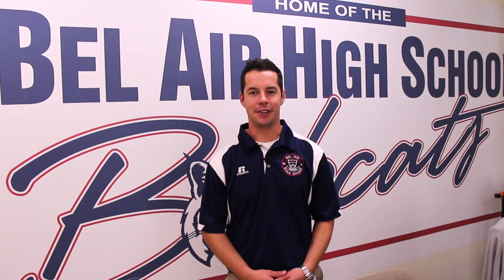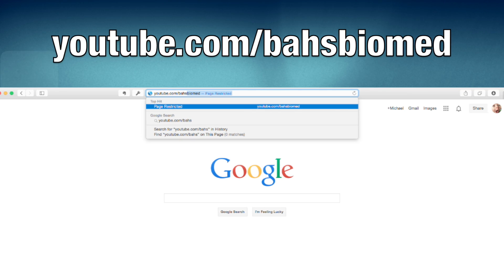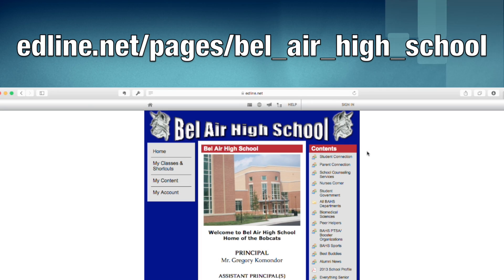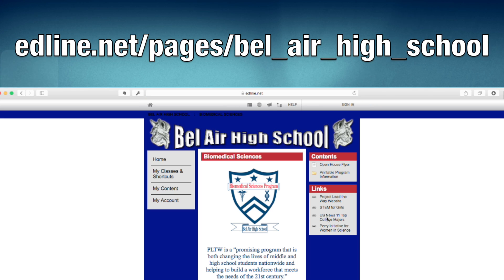Thanks for watching. We hope you enjoyed learning about our program. And if your interest has been piqued, we look forward to seeing your application. To learn more, please visit our online resources. We have a YouTube channel at youtube.com/bahsbiomed, and our program and application information can be found on the Biomedical Sciences page on Bel Air High School's website.